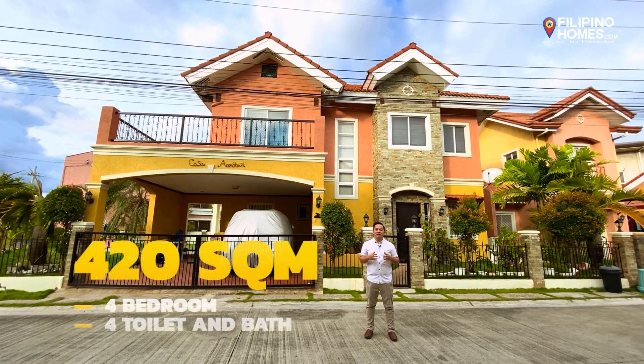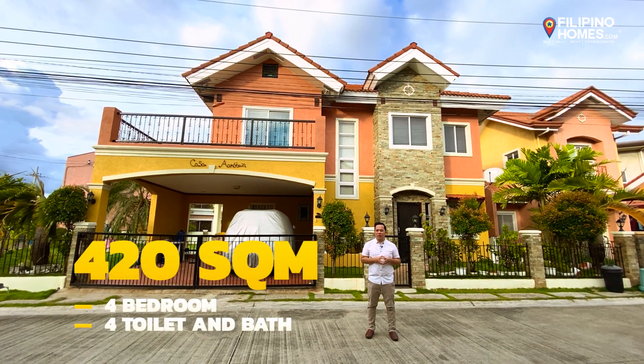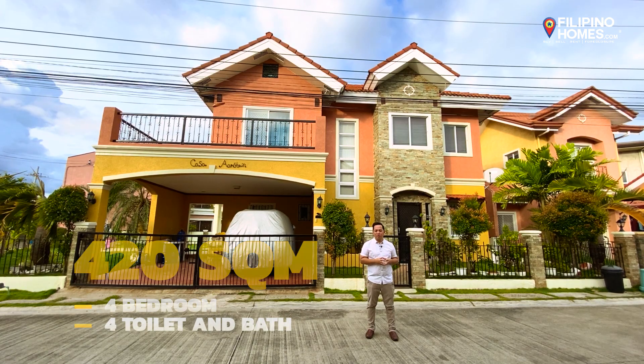Live the good life you deserve, here in this 420 square meter, 4 bedroom, 4 bath house.